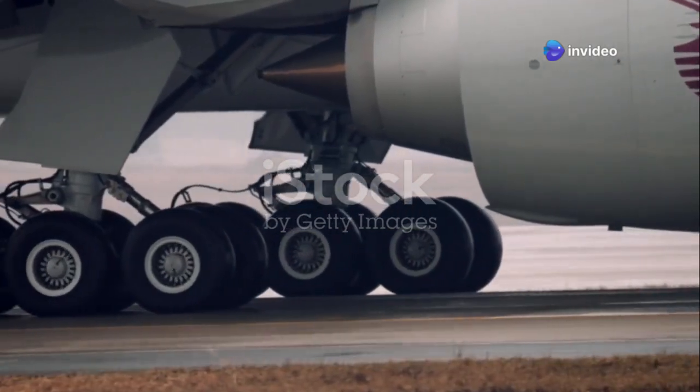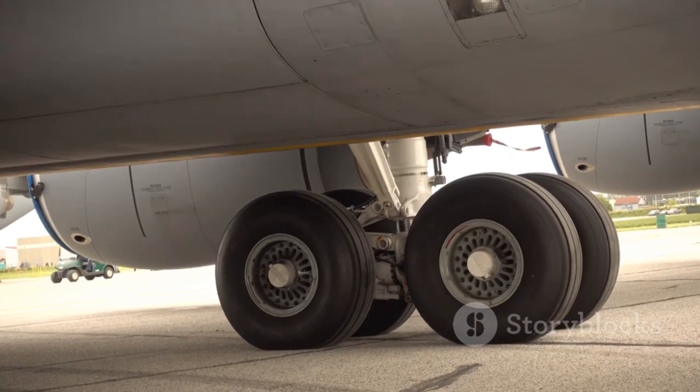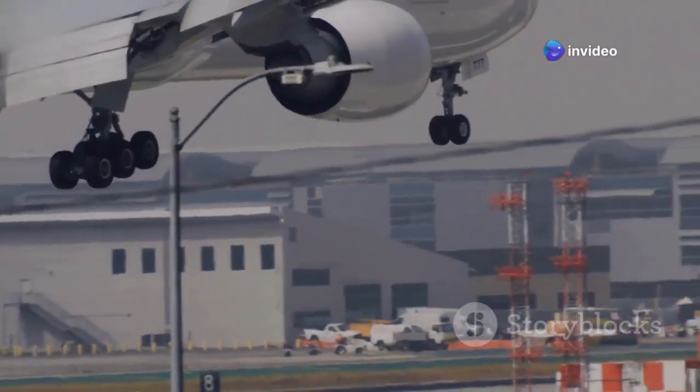Welcome back, I'm Bazoo, and today we're diving into the world of aircraft landing gear, the unsung heroes that make every landing possible. Ever wondered why some planes have six wheels per side and others just four, or how these systems handle the force of a massive jet touching down?